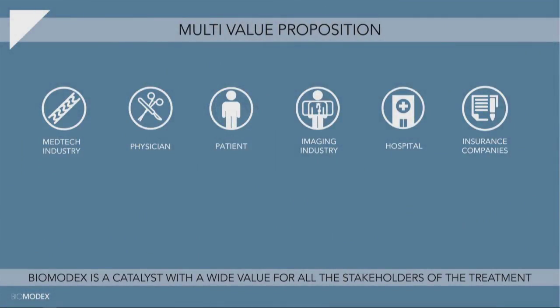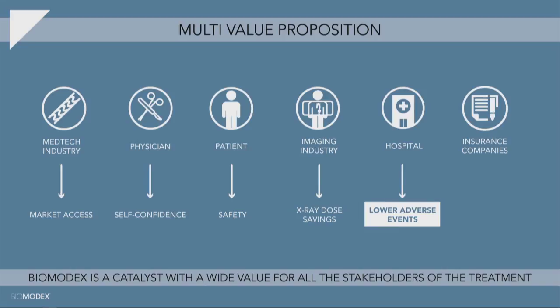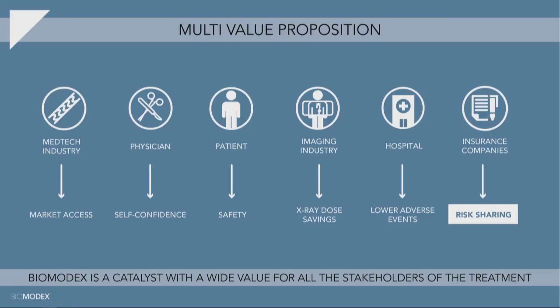We give a lot of value to the physician, but also to our clients. We are a B2B company serving the medtech industry — we help them as a market access accelerator. We help the physician, and the key word is self-confidence. We help the patient because it's now safer. We help the medical imaging industry because we can help reduce the X-ray dose on every single patient — that is the biggest problem of the medical imaging industry. We can help the hospital to lower complications and adverse events. And we can think about amazing business models with insurance companies around risk-sharing.